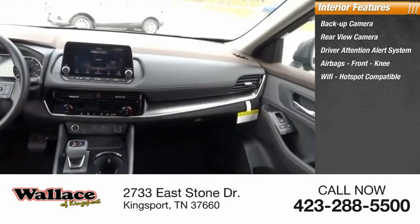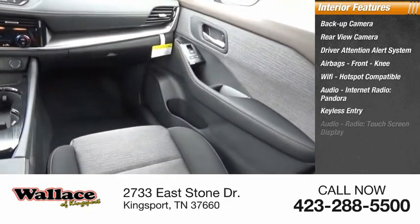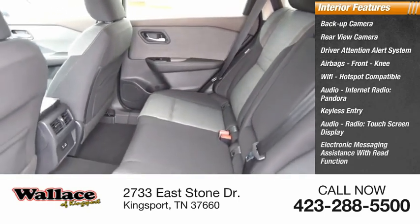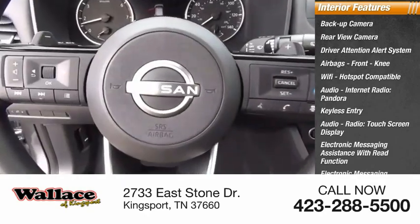Wi-Fi hotspot compatible, internet radio, Pandora, keyless entry, audio radio, touchscreen display, electronic messaging assistance with read function and voice recognition.